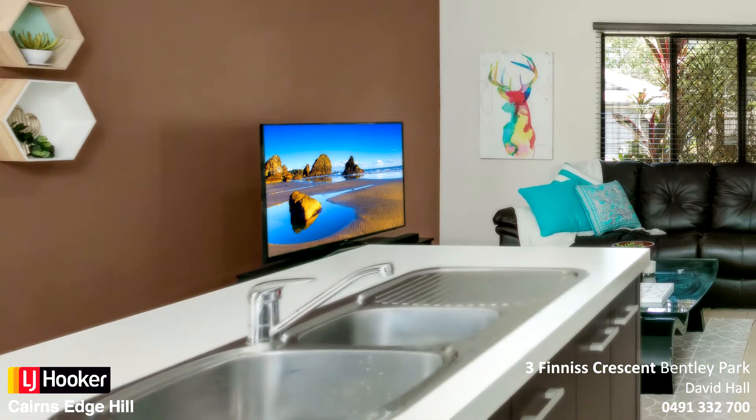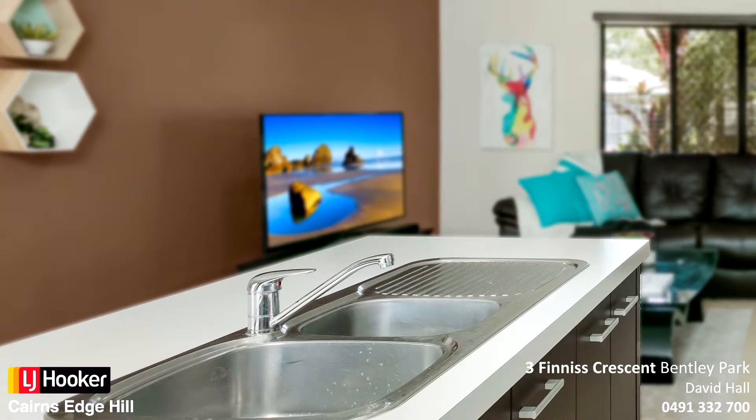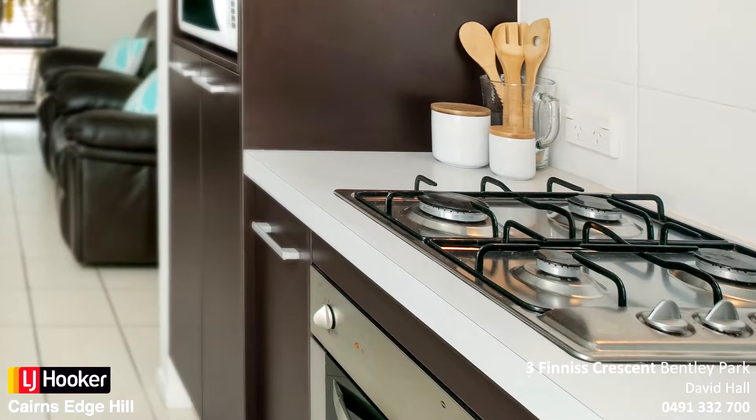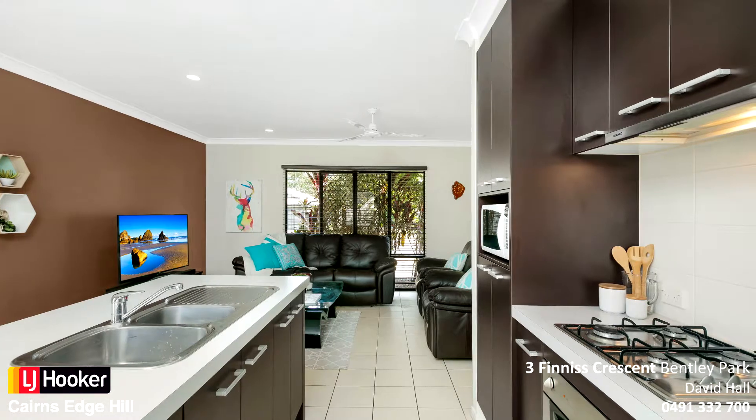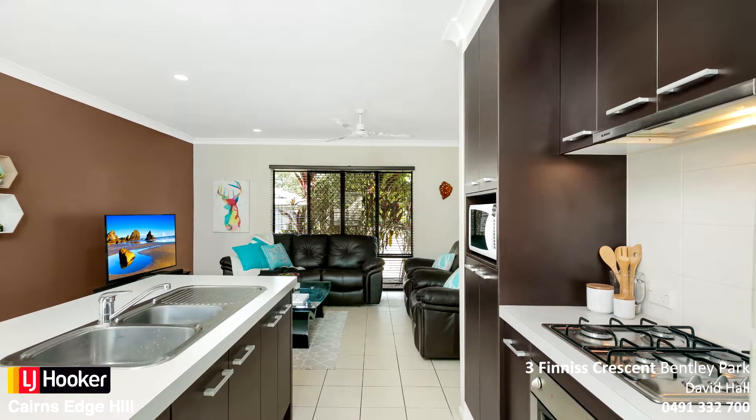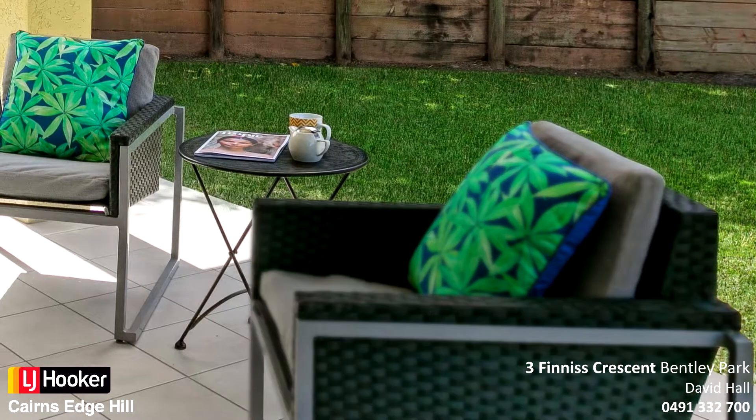Modern kitchen with gas cooktop and island bench. Open plan living and dining connected to a private tiled rear patio area.